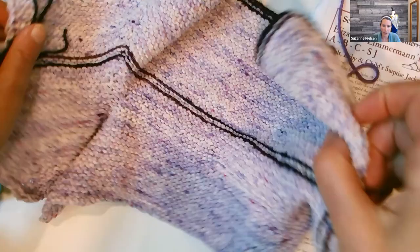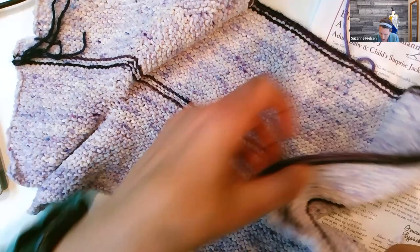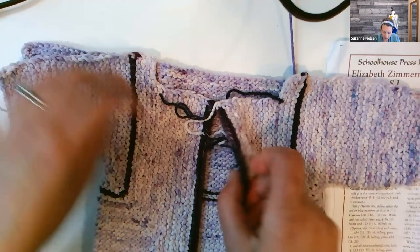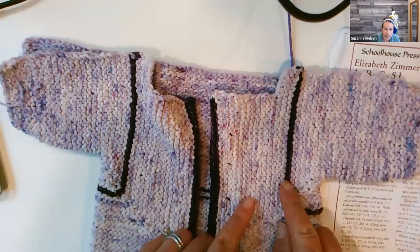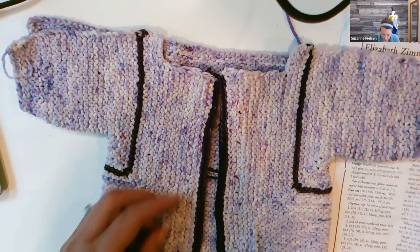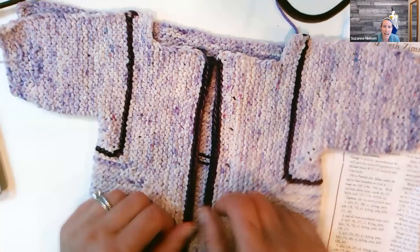It doesn't look like much, but all you do is fold up a couple of places and voilà — it turns into a little sweater. In this one, I still need to do a seam here. I used a different color for a couple of rows, switched to it, knit two rows, then continued with the original color and finished with it again to add a little interest.